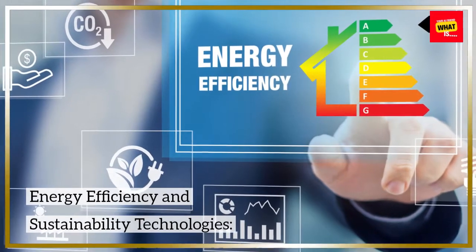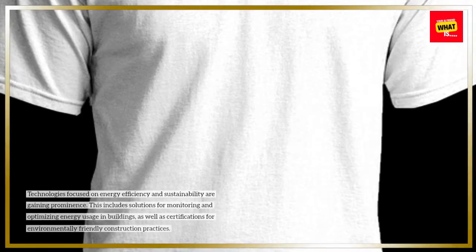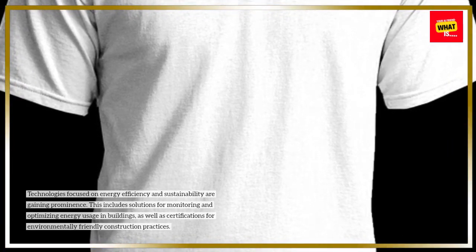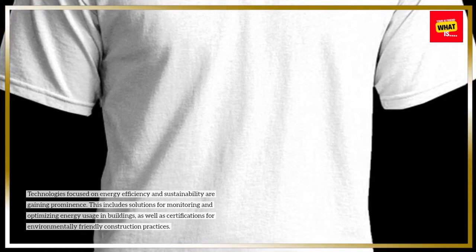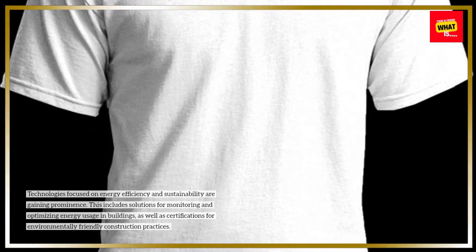Energy Efficiency and Sustainability Technologies: Technologies focused on energy efficiency and sustainability are gaining prominence. This includes solutions for monitoring and optimizing energy usage in buildings, as well as certifications for environmentally friendly construction practices.